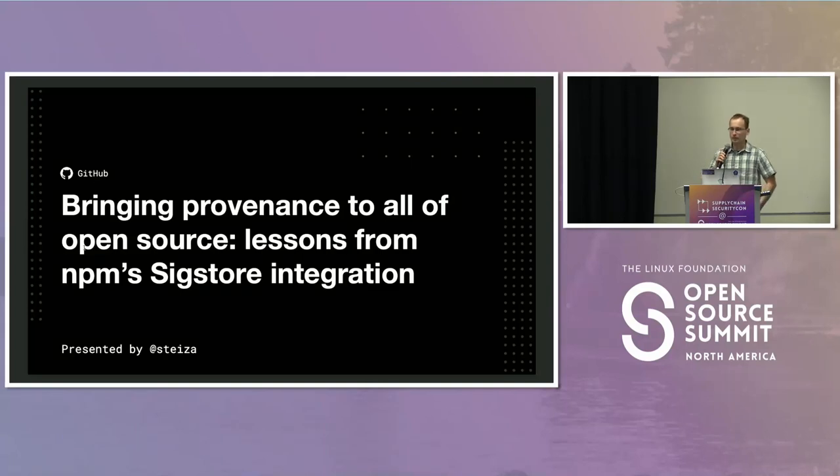Hello everyone, thank you for coming to the talk. About four weeks ago, the npm package manager released a public beta of our provenance feature using the Sigstore project. Today we're going to go through what that looked like, what we learned along the way, and what we hope to see in the future for provenance in the open source ecosystem.